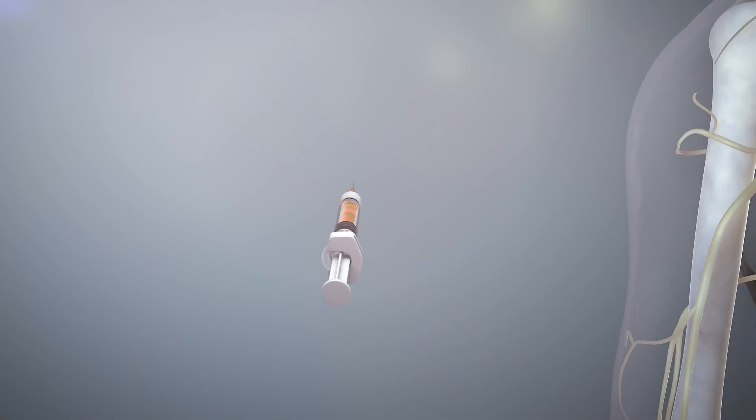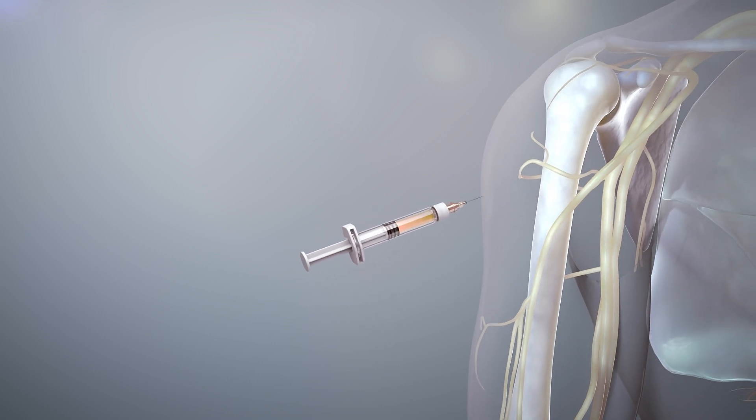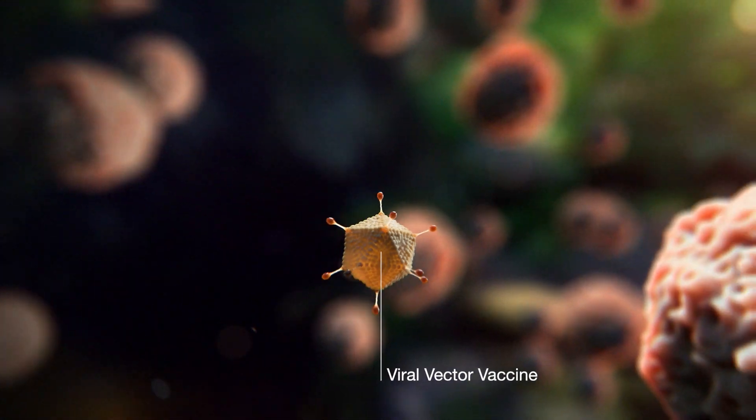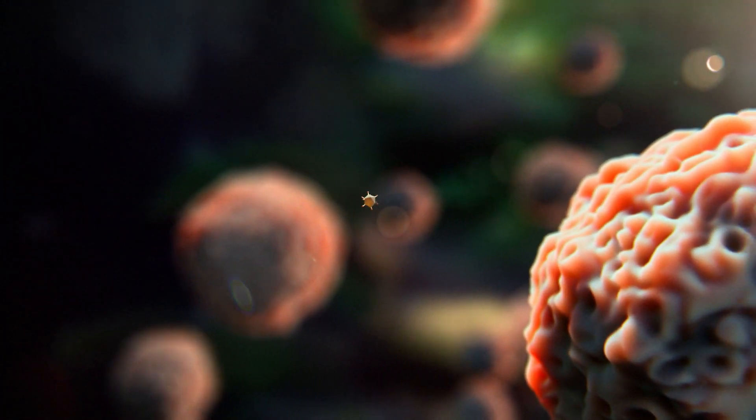The vaccine is introduced into the body through injection. Encompassing the genetic material of the SARS-CoV-2 spike protein, the viral vector binds to the cell surface and fuses with the cell.